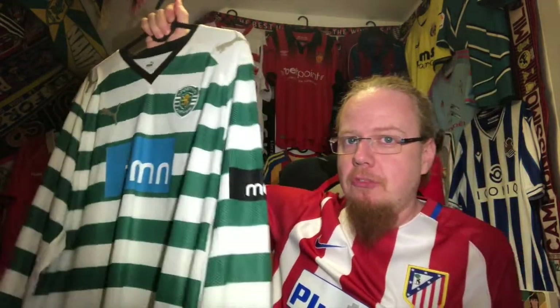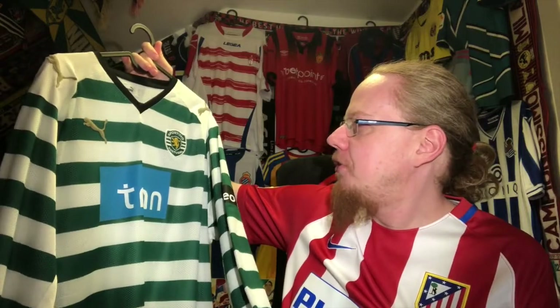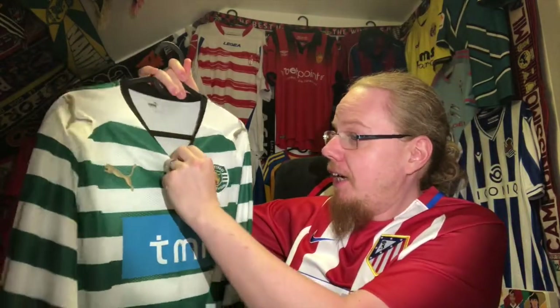Hello, my soccer universe. I think it is time to show you my favorite Portuguese club jersey — from a team that I would argue is every Austrian's favorite Portuguese team. Of course, I'm talking about Sporting Club Portugal, or Sporting Lisbon as they're typically known outside of Portugal.